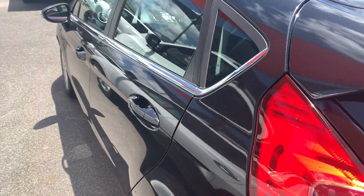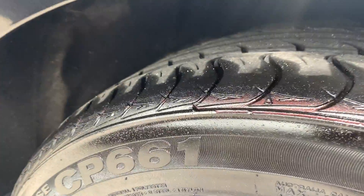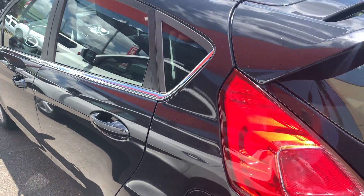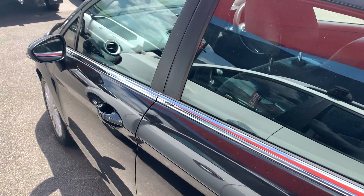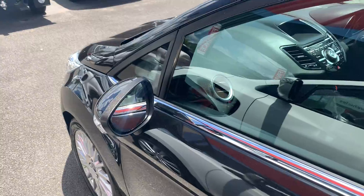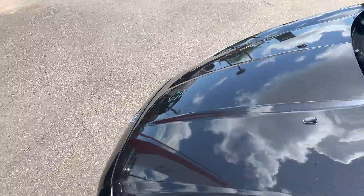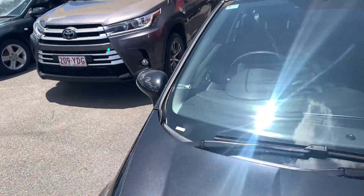Coming down this side — your rear tyres still have heaps of tread, but they're not new, so it's just the front ones that have the new tyres on them. You can see very nice and clean down the side here. You do have just a small scratch just there. I'm going to be as honest as I can in this video — I want you to see exactly what you're buying.